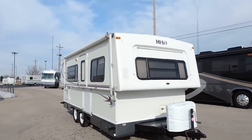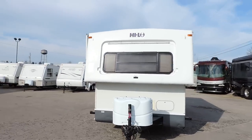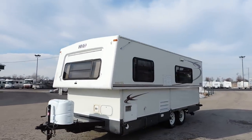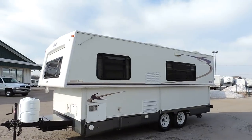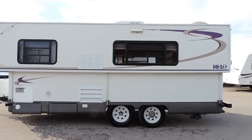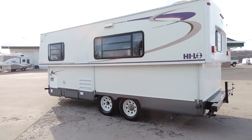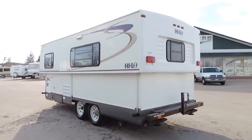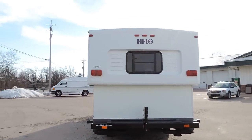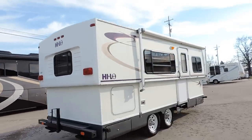This is a very nice unit — has no delamination, propane cover on the front, deep cycle battery, six gallon hot water heater, tandem axle, rooftop AC unit, all the glass is privacy glass, leveling jacks, spare tire carrier, and all the lights are good.